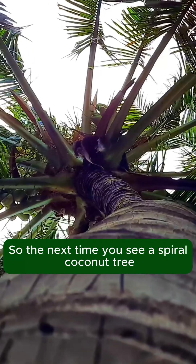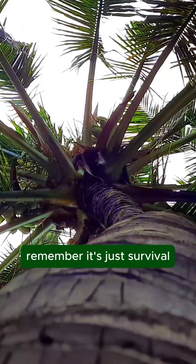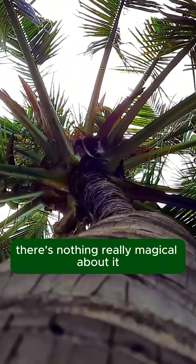So the next time you see a spiral coconut tree, remember — it's just survival. There's nothing really magical about it; it's pretty much normal.